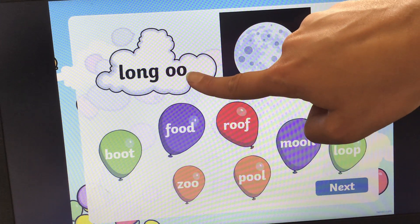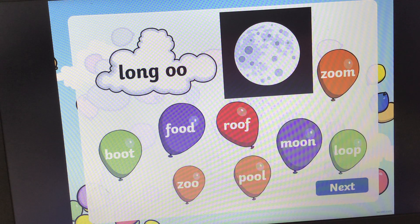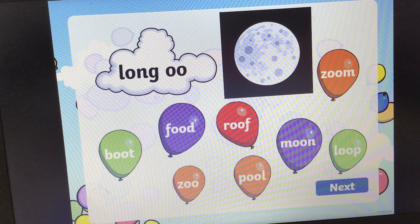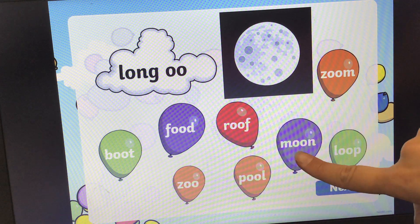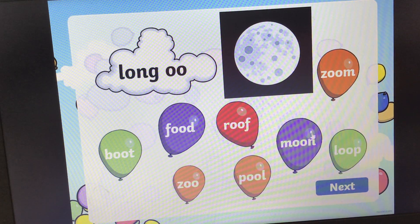OO, OO, OO for moon. Can you find the balloon that says moon? If you need some more time, pause the video. The answer is here: M, OO, N, moon. Bop.